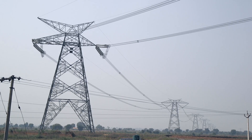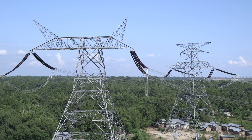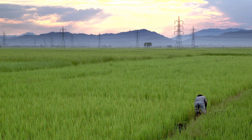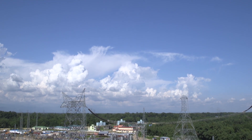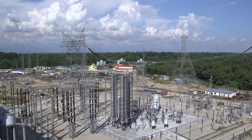Agra lies at one end of a new electricity superhighway, an HVDC link that reaches 1,700 kilometres to the state of Assam in India's far northeast. Here, on the edge of the jungle, ABB is turning locally generated AC power into direct current and doubling the voltage.